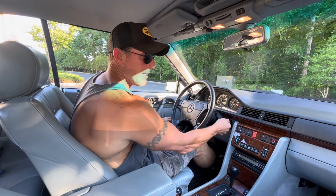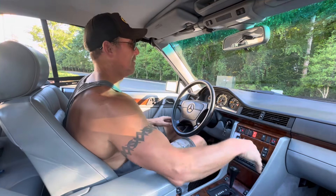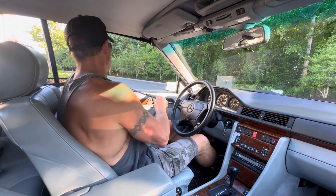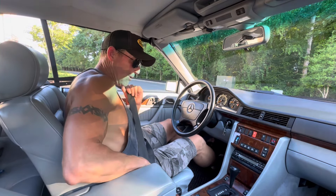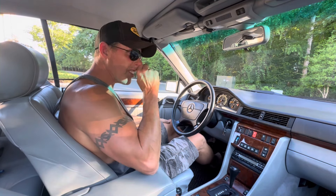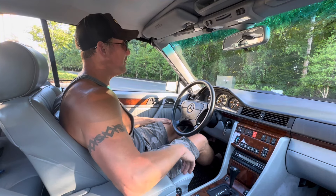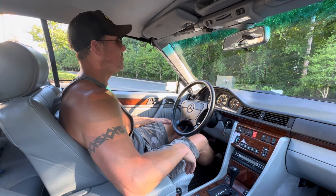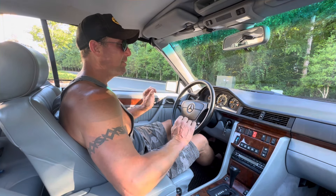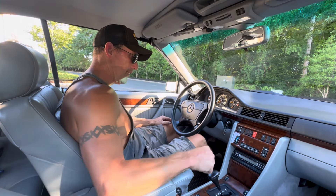Good afternoon. It's July 1st, 2024. I'm going to be taking out this two-owner 1993 Mercedes-Benz 300CE Cabriolet. The car has 118,072 miles and has every service record from the date it was purchased, having only had two owners.